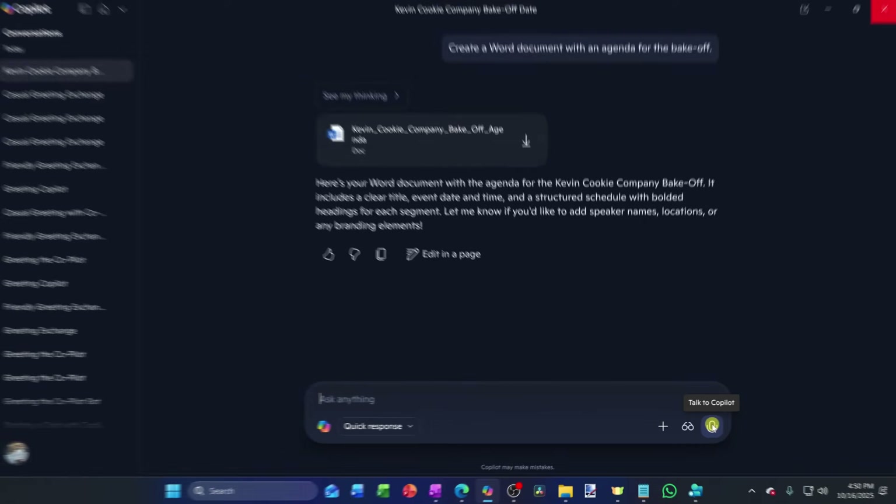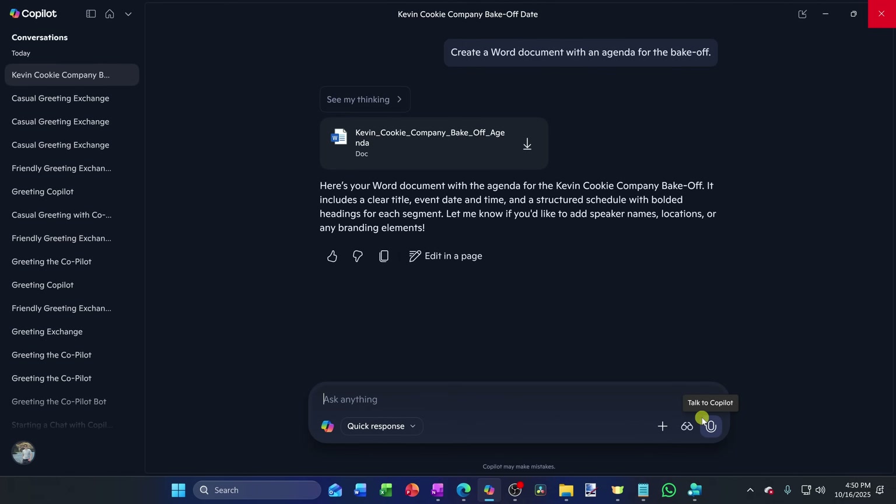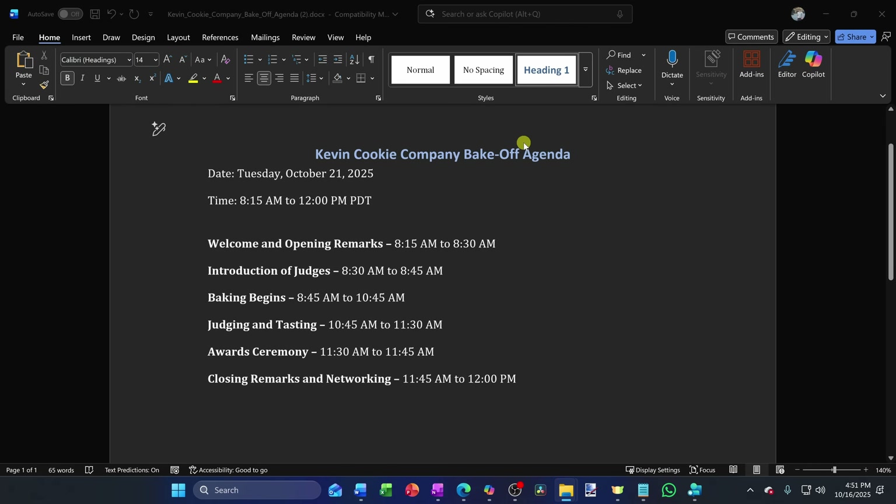Just like that, Copilot generated a clean agenda. Clicking on it to preview — this is looking good.